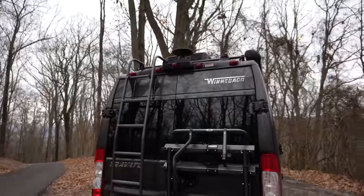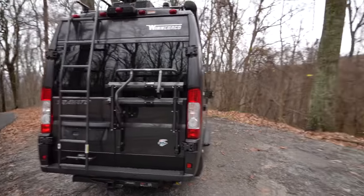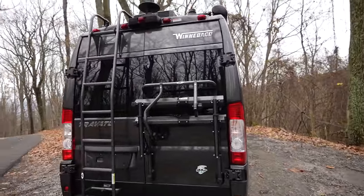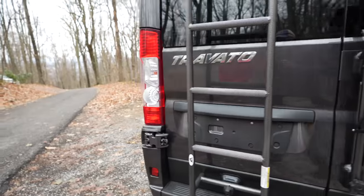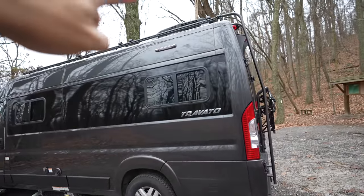There's a ladder and a bicycle rack. I've got a bike but you don't have a bike, do you? We may have to look into that. It does come with the hitch — you can see there. Of course we stuck our Fridays Forever magnet on there. And around on this side you can see there's a light up there.